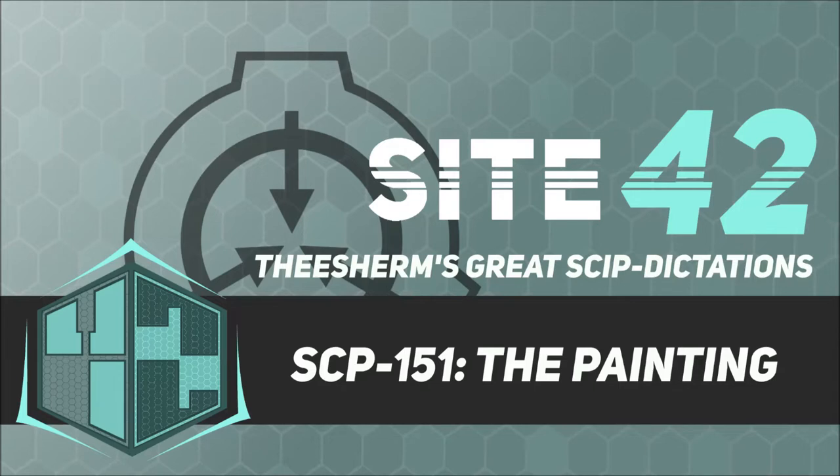Special Containment Procedures: SCP-151 should be kept in a locked storage compartment, covered by an opaque cloth. The keys to the compartment should be kept in the custody of the site commander when SCP-151 is not being researched. When research is being conducted, SCP-151 may be kept in a locked laboratory, provided it is always covered when not being used.